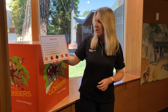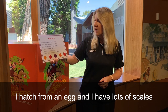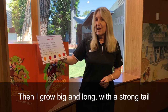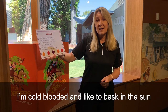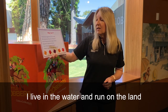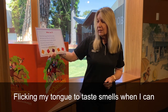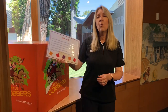What am I? I hatch from an egg and I have lots of scales. Then I grow big and long with a strong tail. I'm cold-blooded and like to bask in the sun. If you start to chase me, I will run. I live in the water and run on the land, flicking my tongue to taste smells when I can. What am I?